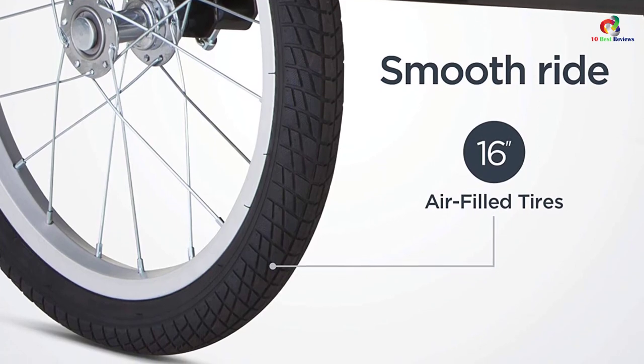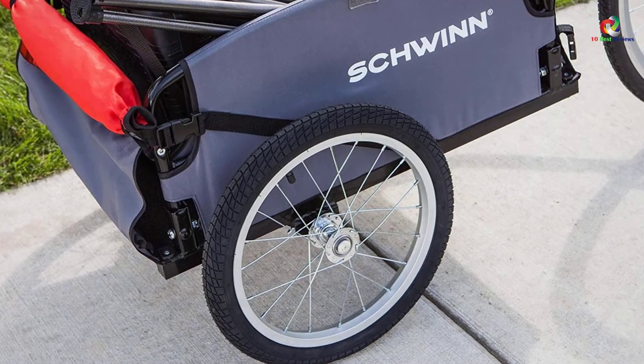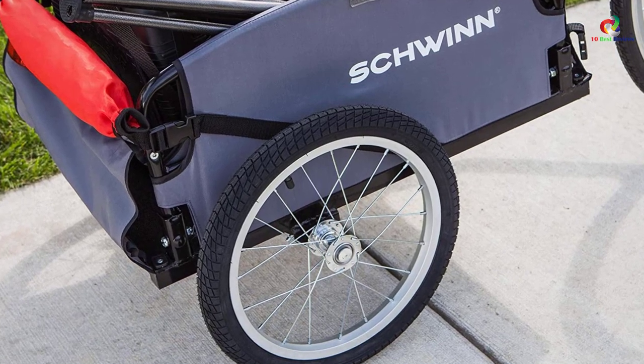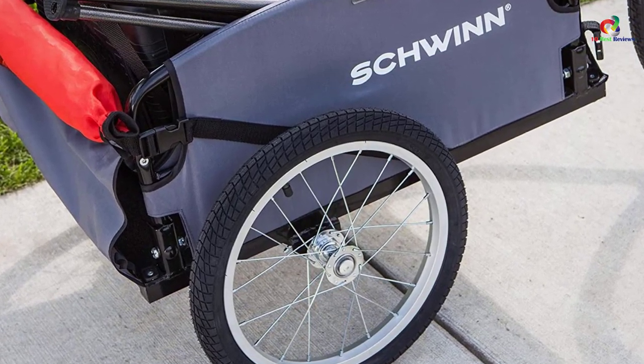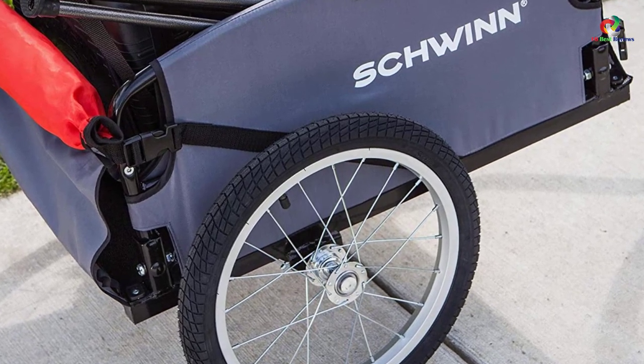The trailer also has a flag included to make it more visible even at night. In addition to this, it features the rear doggy door for easy entrance and exit. The pet will easily leap out of the trailer since it has an internal leash that is adjustable.